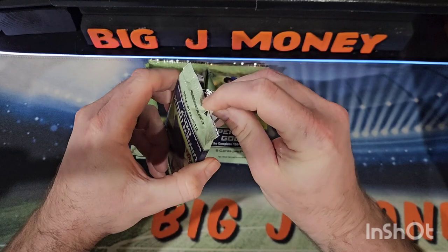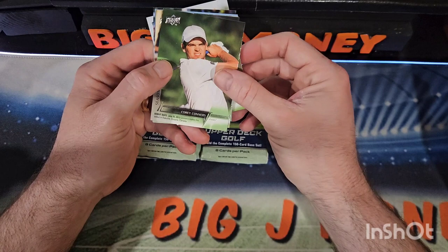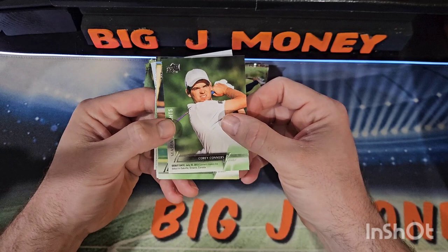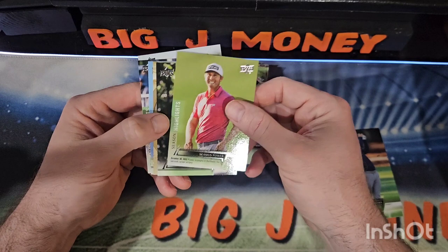It's Tiger Woods and — I can't remember the other guy's name. Here's a Season Highlights card of Corey Connors. Great photography as usual with Upper Deck. I like these cards.